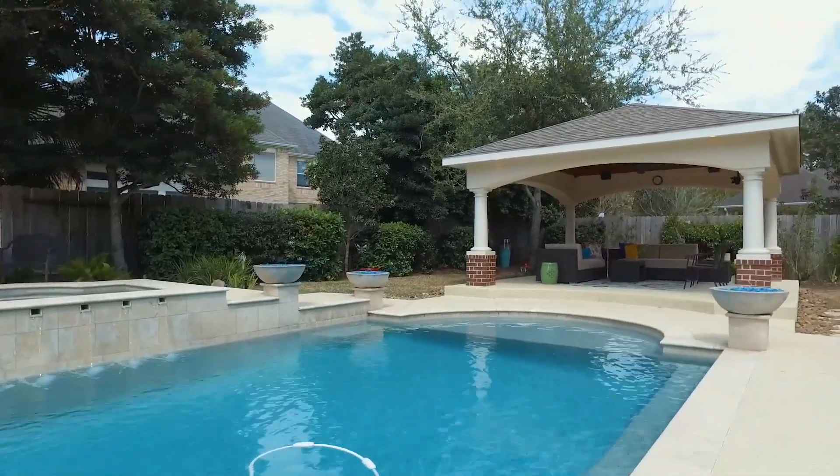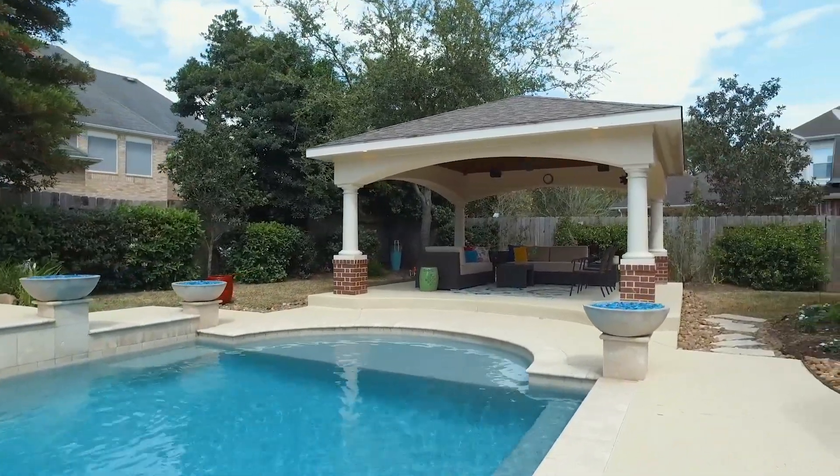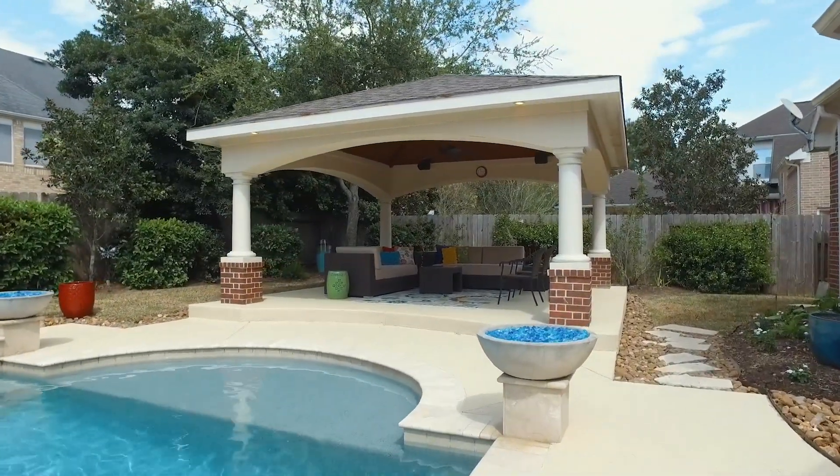Contact the listing agent and make this beautiful Katy, Texas home the next one that you and your family make your own.